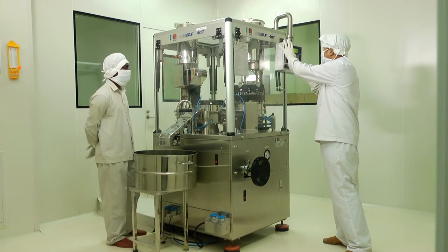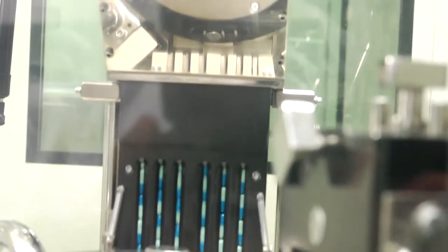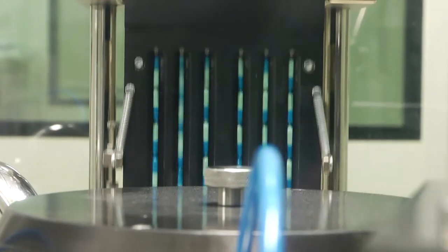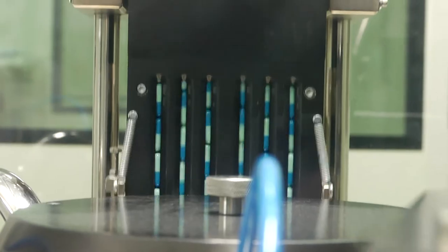We have two automatic PLC-controlled GMP model high speed capsule filling machines with capacity of 80,000 to 100,000 per hour, suitable for pellets and powder with different change parts from size 4 to size 0. Low humidity is strictly maintained.